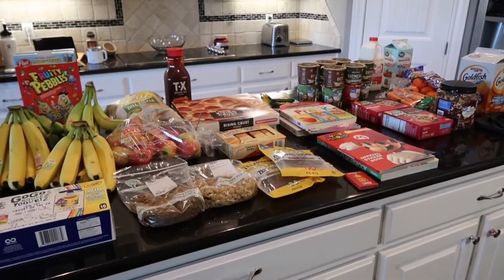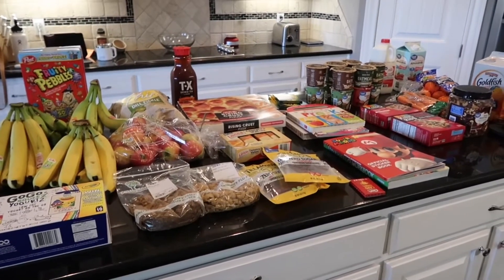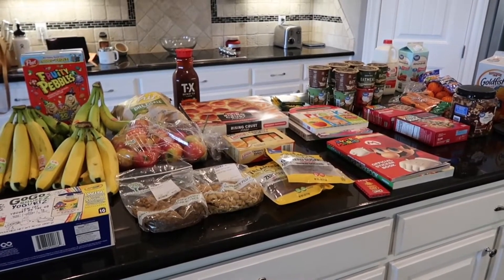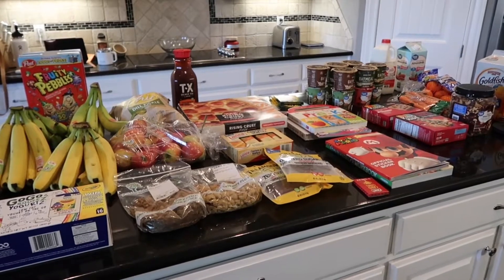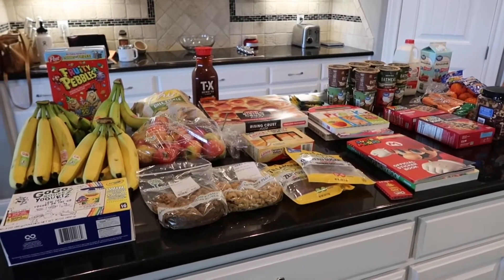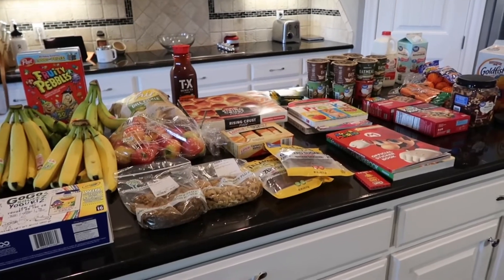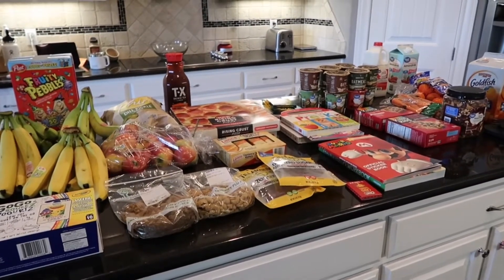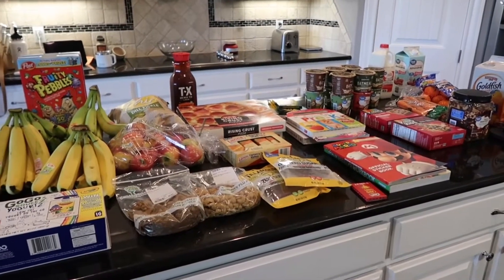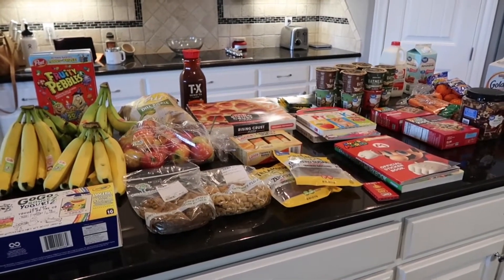We are back home now and I have everything laid out here. If this is your first time watching one of my grocery hauls, every week I do two grocery pickups — one at HEB, which is a local Texas grocery chain, and one at Walmart. HEB has a really good weekly ad so I like to get deals there, and then sometimes things are just cheaper at Walmart, so I go between the two to find the best deals.